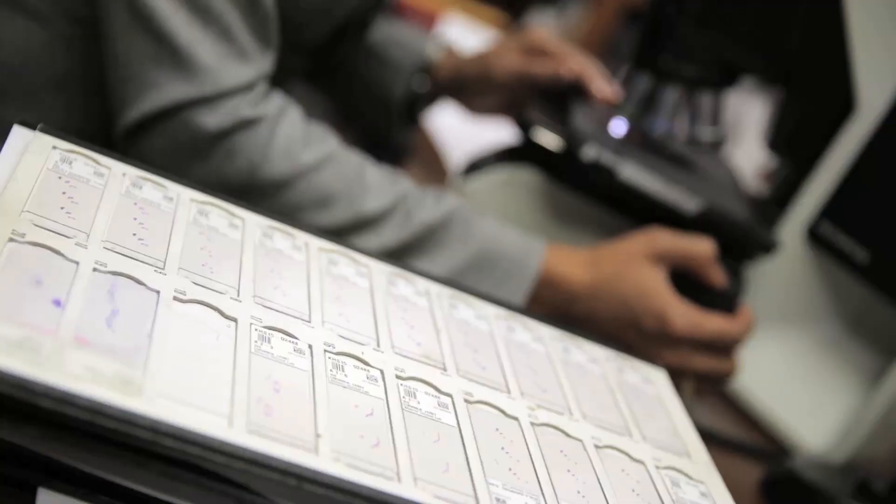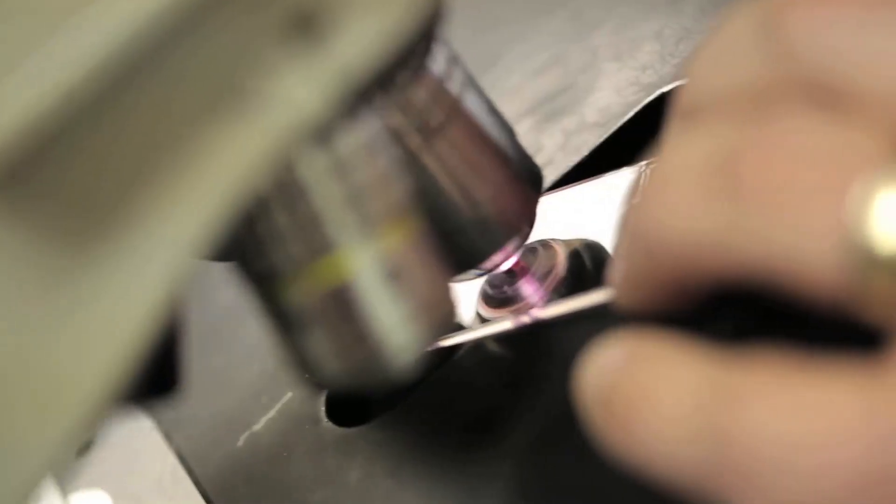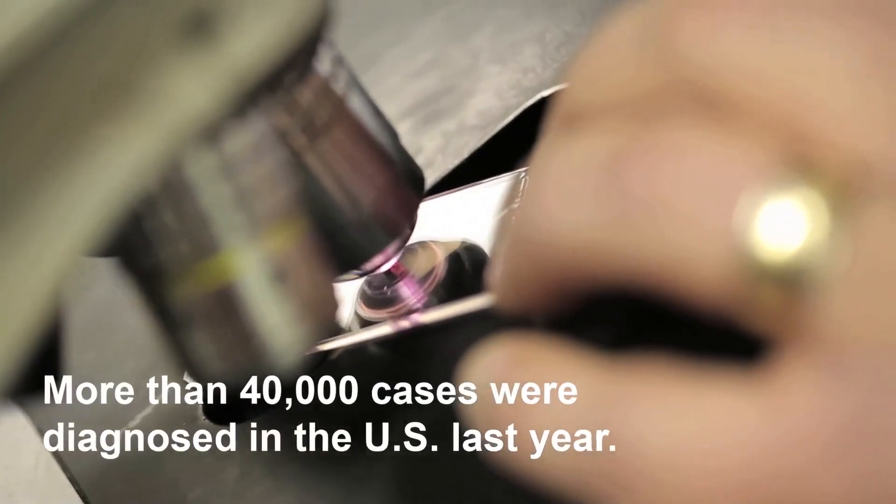Cancers of the stomach and esophagus are among the most common cancers globally. More than 40,000 cases were diagnosed in the U.S. last year.